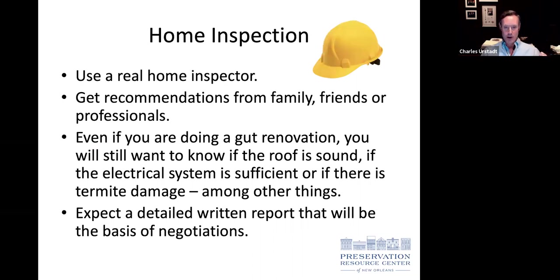Please get a real home inspector — not just someone with a business card and a flashlight. You want an expert who gives an honest assessment of what's going on in the house, including what you can't see. Even for a gut renovation, you're still paying for the roof, electrical system, and need to think about termite damage. A detailed inspection report will be the basis for negotiating repairs with the seller.